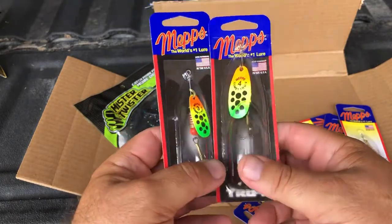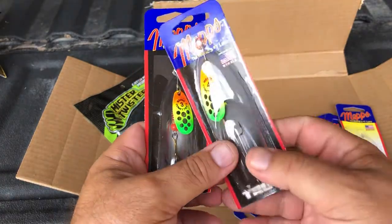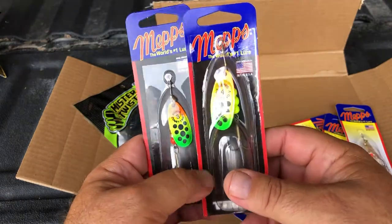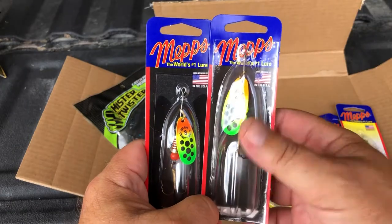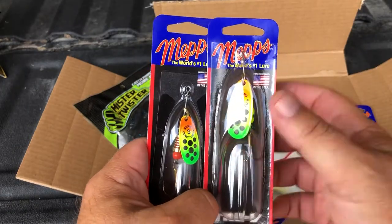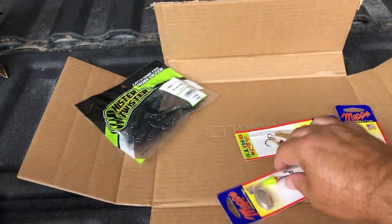I got a size four — I'll get some more but I just wanted to get this first order out of the way. I'll probably do another order in a month or so. I wanted to pick up the four, take a look at it, and I'll test it out around here on bass here in Texas. But this one's gonna be a big one for pike, and I'll get the size five also.